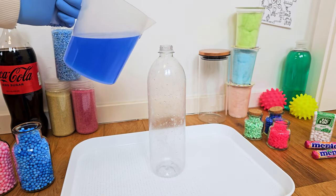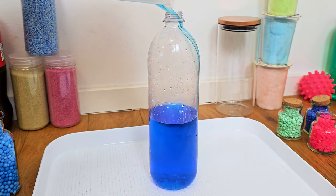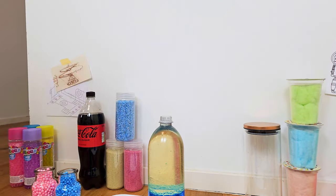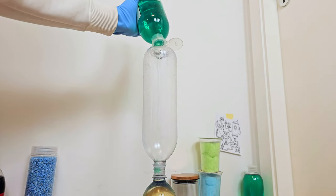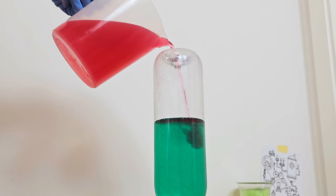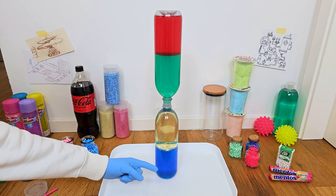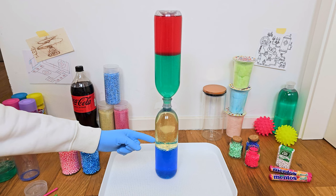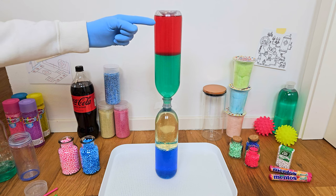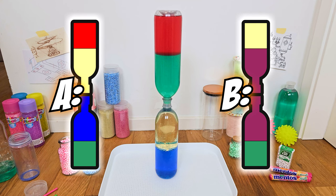Time for our next experiment! Here we have blue colored water, some cooking oil, some good hair shampoo — because it smells so good — and some red hand sanitizer. Let's see what happens when we remove the barrier.